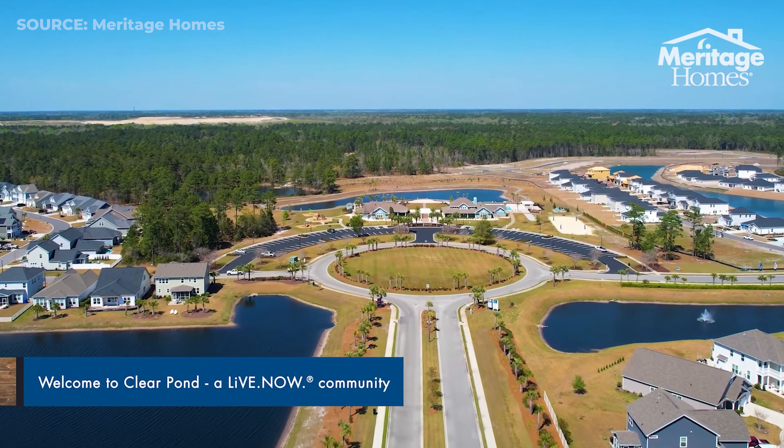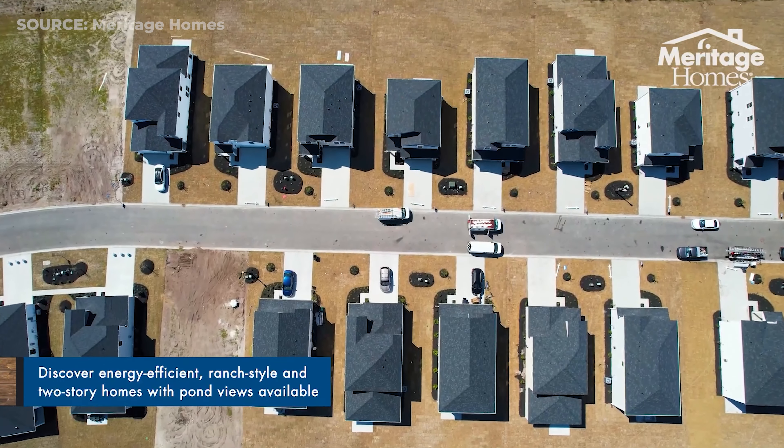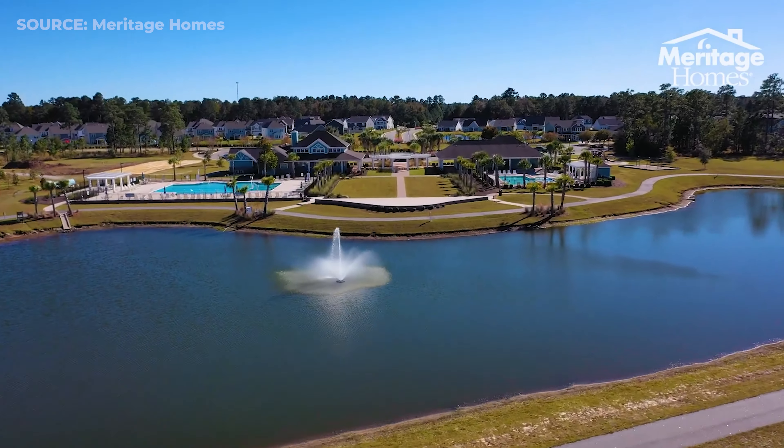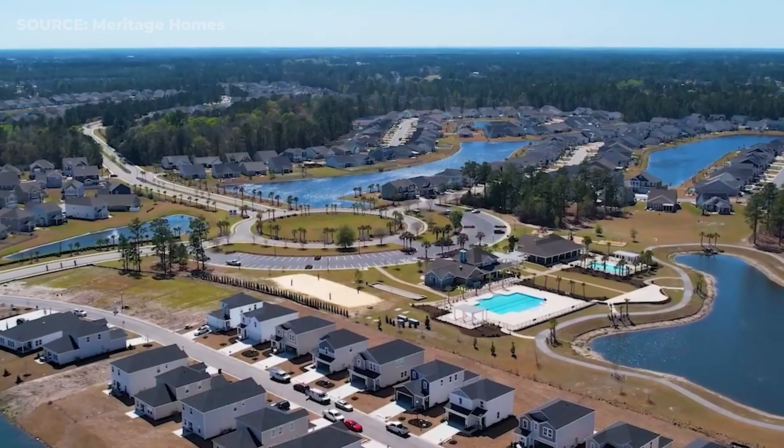Clear Pond at Myrtle Beach National is an established community that has had multiple builders build different phases within the community. The most recent builder to finish up their construction was Toll Brothers — they sold out of their community last year, and now the newest builder in this community is Meritage Homes. So far they've sold about 125 homes and they still have a bunch more to go, with more phases coming in the future.